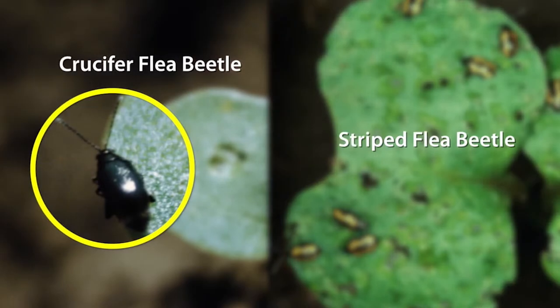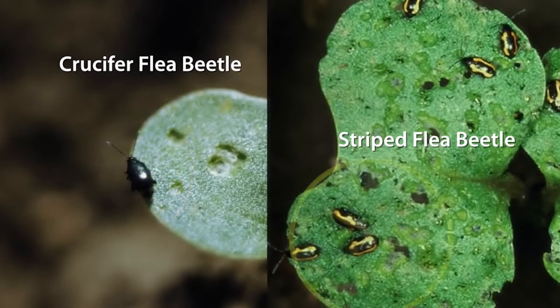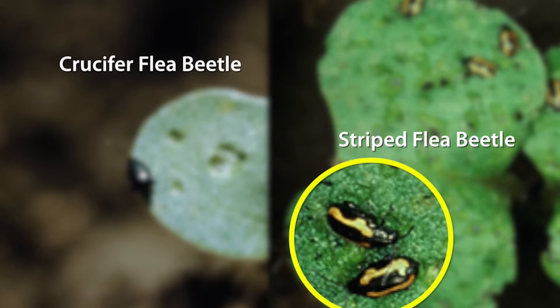Flea beetles are the most economically important chronic insect pest of canola on the Canadian prairies. There are two main species of flea beetles that feed on canola: the crucifer beetle, the black shiny one, and the striped flea beetle, which is also black and shiny with two yellow stripes on its back.